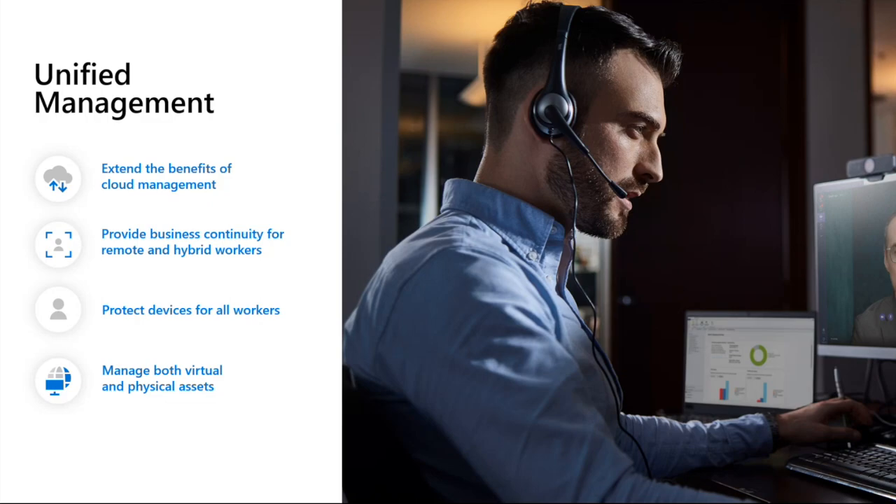Unified management is key to support modern work. With Intune and Configuration Manager, we can manage and protect our devices better and easier. Cloud management has a lot of benefits - it's flexible and scalable, reduces the need for hardware in some use cases, and updates to our devices can be pushed automatically whether we're on or off the network. With more people working remotely, we need to ensure that they can access the things they need no matter where they are or what device they're using.